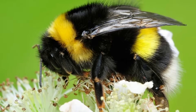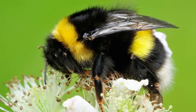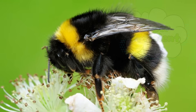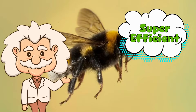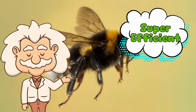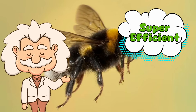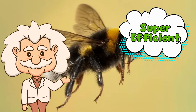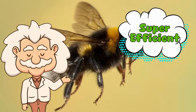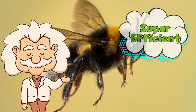Here's something even cooler. Even though they look like they're flying in the most chaotic way possible, bumblebees are actually super efficient. Instead of wasting energy with every wingbeat, they recycle their wing strokes in a way that minimizes effort. They can even adjust their wing angles to conserve energy mid-flight. So while they look like clumsy little blimps barely holding themselves together, they're actually aerodynamic geniuses.